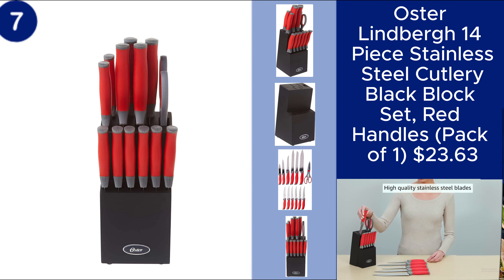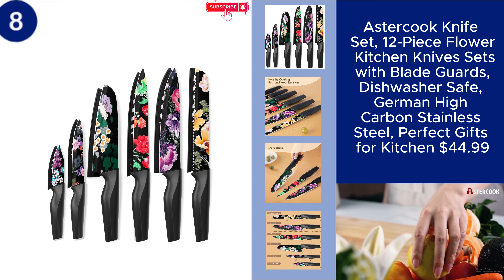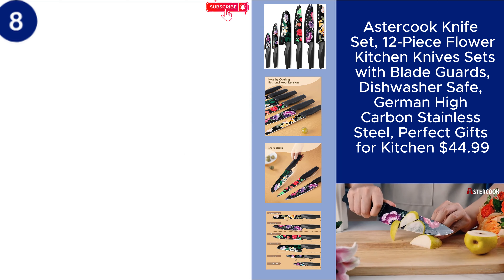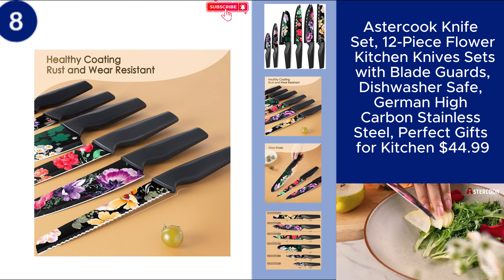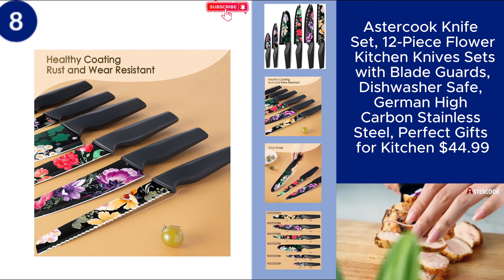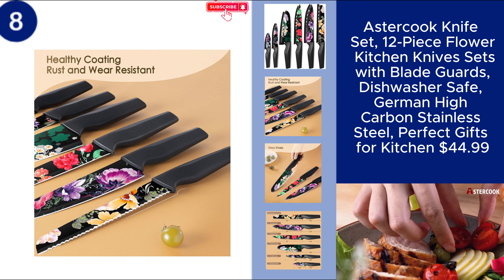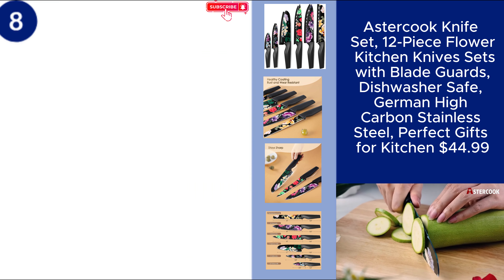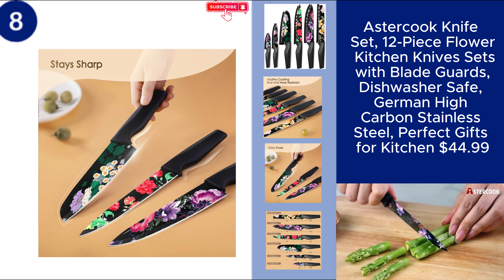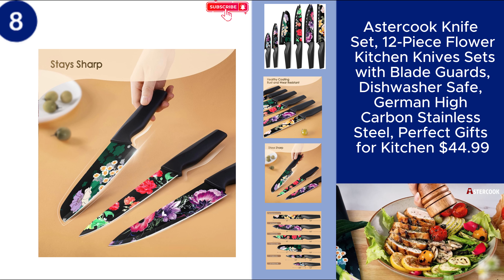You can find the product link in the description. The Oster Cook 12-piece flower kitchen knife set is a beautiful and functional addition to any kitchen. Made from German high-carbon stainless steel, these knives offer excellent sharpness and durability. The set includes blade guards for added safety and is dishwasher safe, making cleanup easy. With a unique floral design, this set not only performs well, but also adds a touch of elegance to your kitchen.